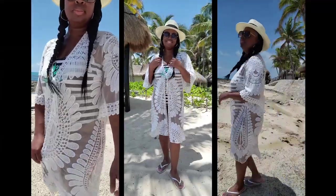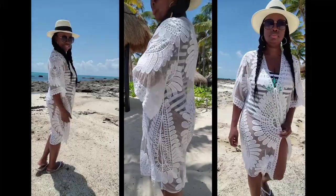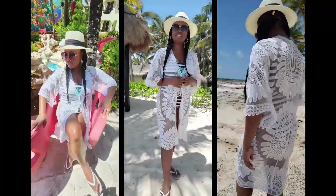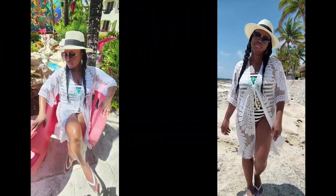Here I am rocking this white lace kimono-inspired swim cover. This comes in a multitude of colors and you can wear it with anything — over a dress, shorts and a tank — it's very versatile.